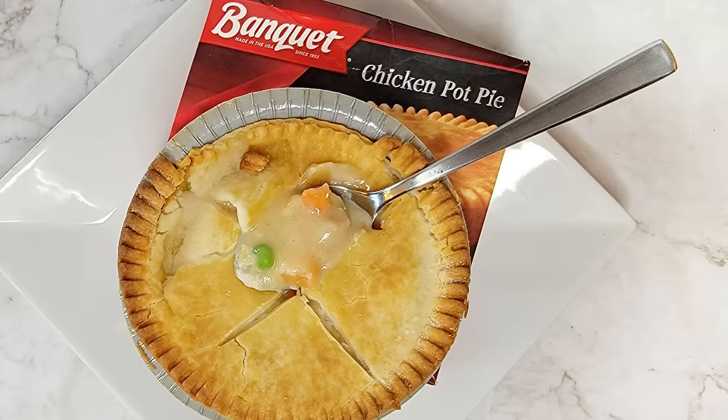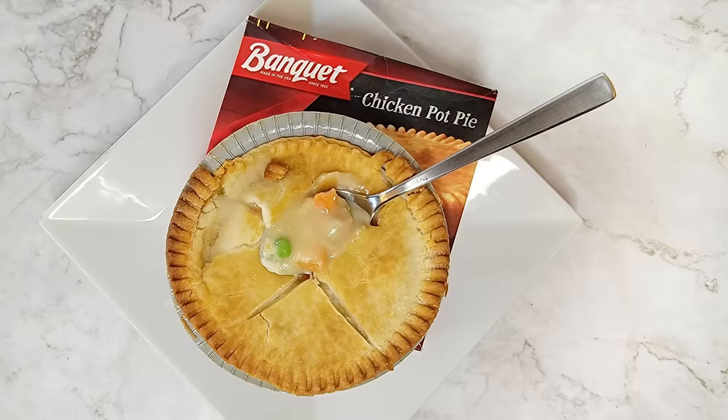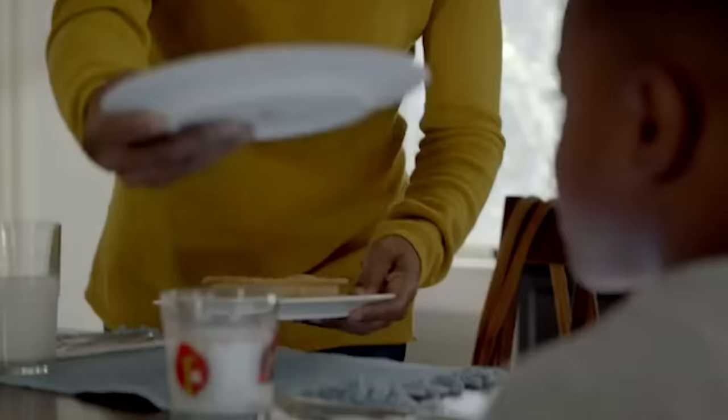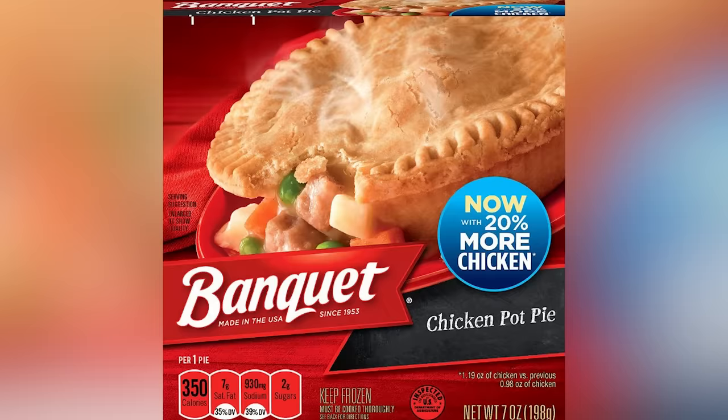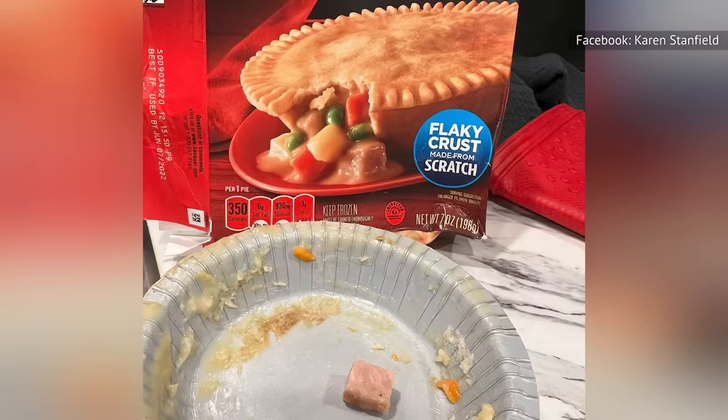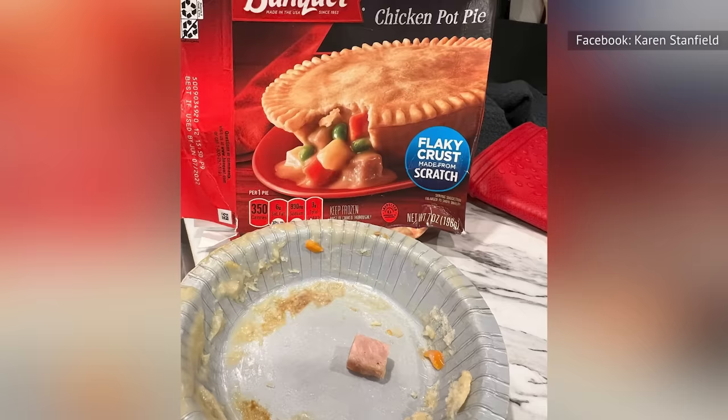Banquet suggests you cut a slit in the upper crust before baking so it doesn't explode, but there isn't much risk of that. The rippled rim of this pot pie is rarely intact by the time you get it home, so most Banquet pot pies already have areas for steam to escape. This isn't one you should be presenting to anyone you're trying to impress — it's a quick meal for time-crunched days. One benefit it did have over its competition: we found the chicken chunks larger in the Banquet pies than in the low-price competitors.